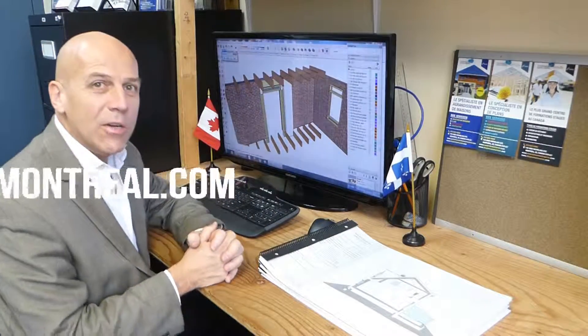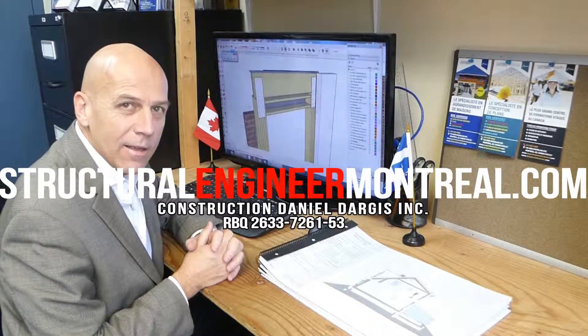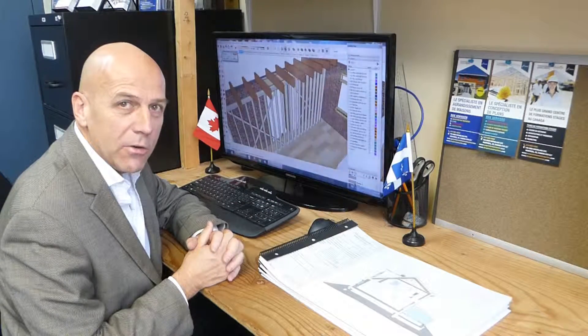Hello and welcome to structuralengineermontreal.com at Construction Daniel Dargis. I am Daniel Dargis, engineer, general contractor since 1989, as well as master carpenter.